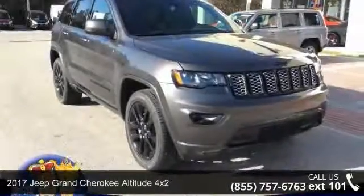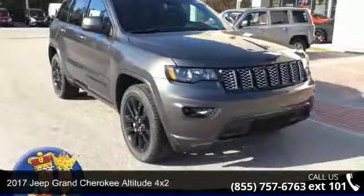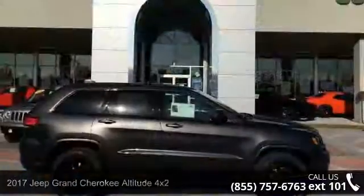Imagine yourself in this 2017 Jeep Grand Cherokee. This may be the set of wheels you've been looking for.